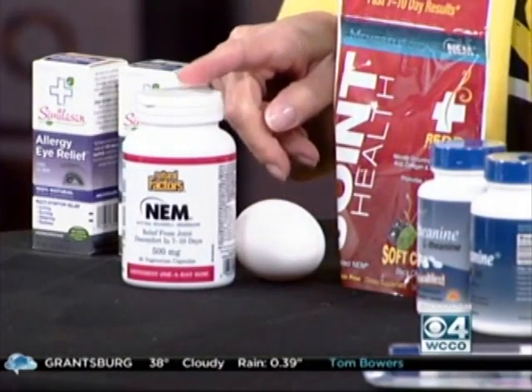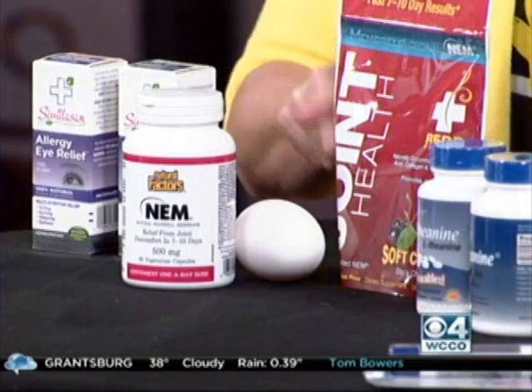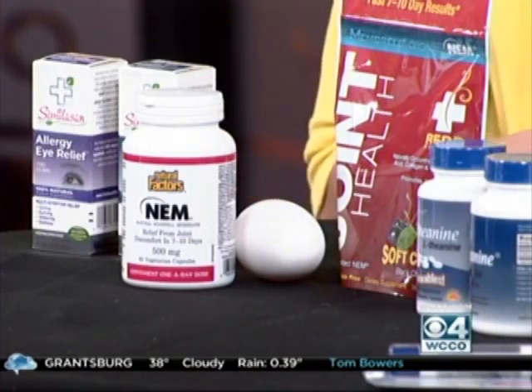Red Remedies and Natural Factors — you can see that NEM logo. That natural eggshell membrane contains compounds: hyaluronic acid, chondroitin, nutrients like collagen that help to support joint health, joint flexibility, and joint comfort. These are capsules, just one a day. And this is a soft chew, and it's gluten-free, no dyes — great for people if they can't swallow tablets or capsules.